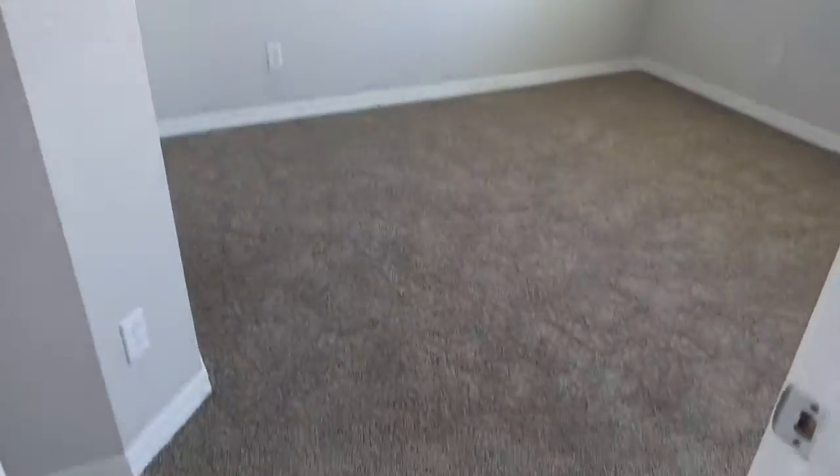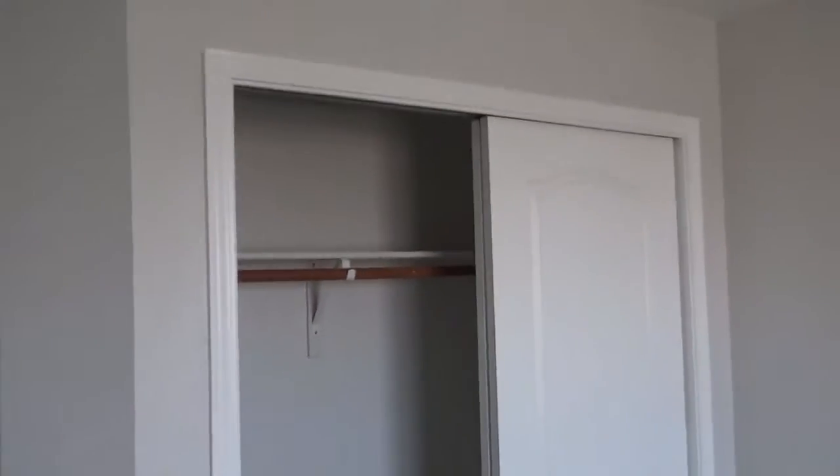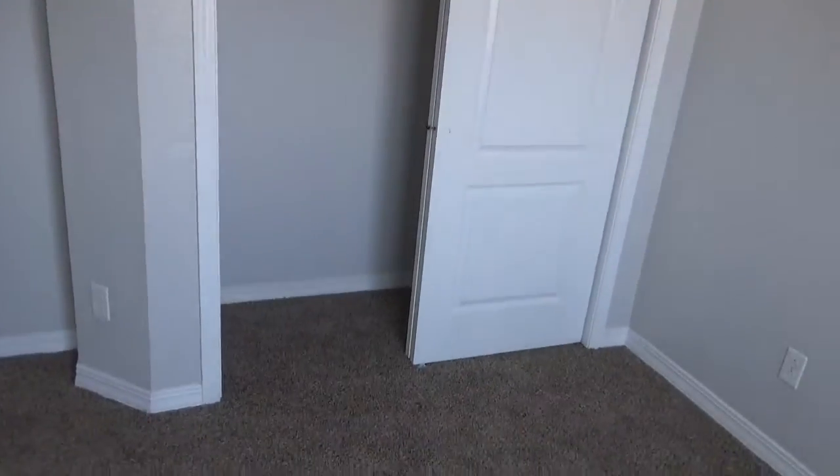And here's one of the other bedrooms — so this is bedroom number two. The closet is a little bit different here. This is a little bit smaller bedroom, probably like an 11 by 10.